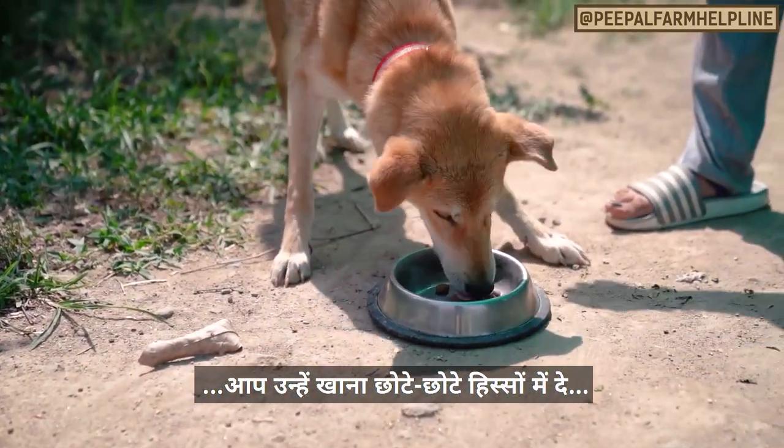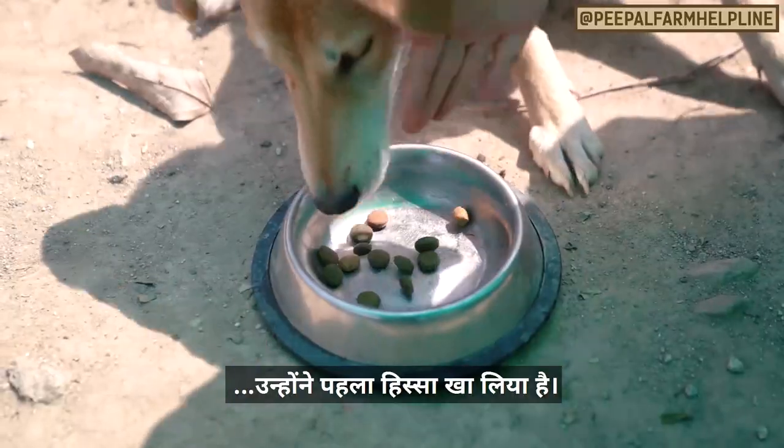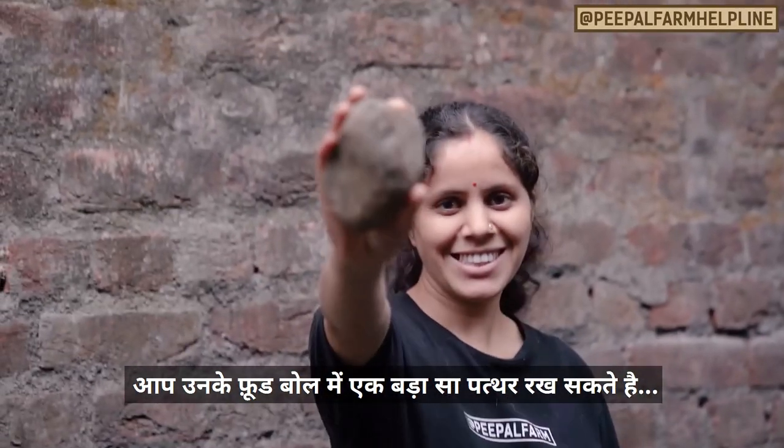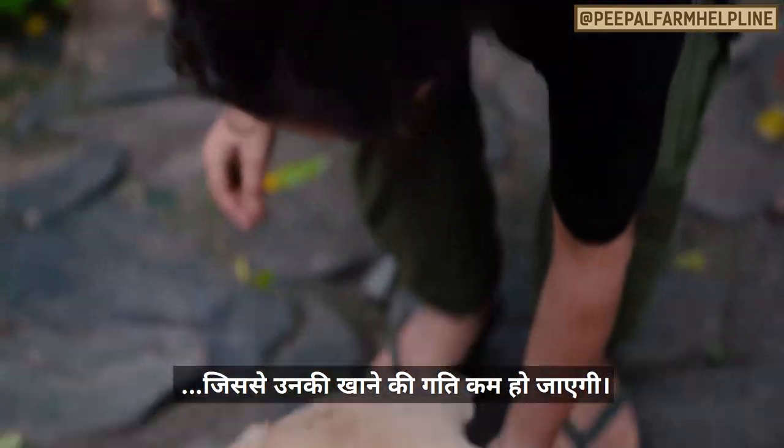You can give them their food in small handfuls, making sure that they completely swallow the first bite before you give them another one. You can also use a large rock in their food dish, which they have to eat around, and it will slow them down.